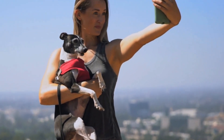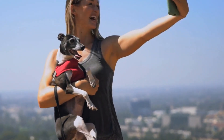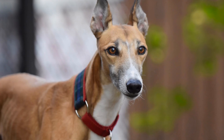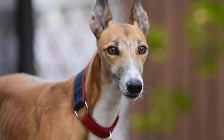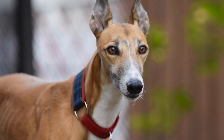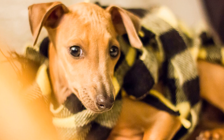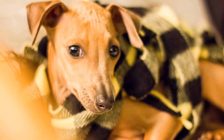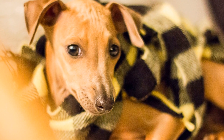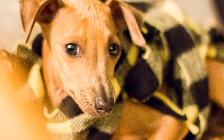Another interesting coat color pattern seen in Italian Greyhounds is the brindle pattern. Brindle Italian Greyhounds have a base color with darker or black stripes overlaying it, creating a striking and unique appearance. The brindle pattern is determined by the K gene, where K dominant produces brindle, while K recessive results in a solid color without brindle patterning.